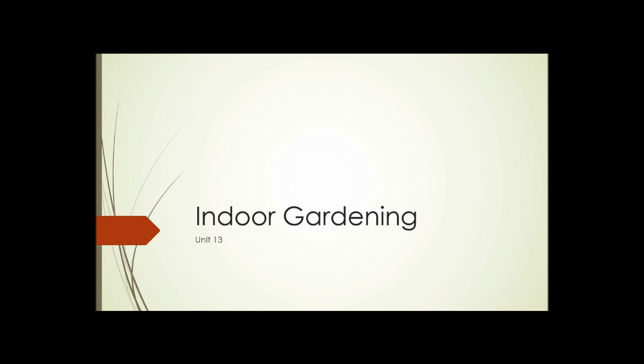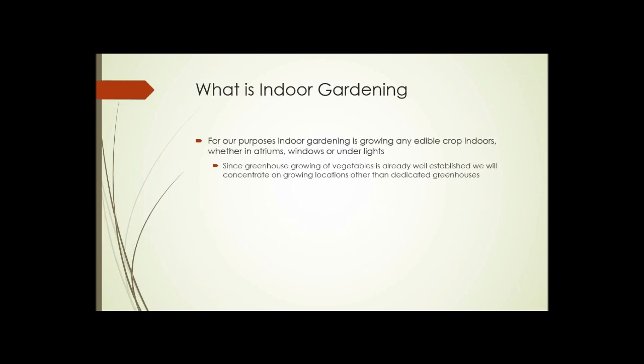Unit 13: Indoor Gardening. Indoor gardening obviously includes growing any plant indoors, but for our purposes we're going to concentrate mostly on edible crops grown indoors — whether in atriums, windows, or under artificial lights. Since greenhouse growing of vegetables is already well established, we'll concentrate on locations other than dedicated greenhouses.